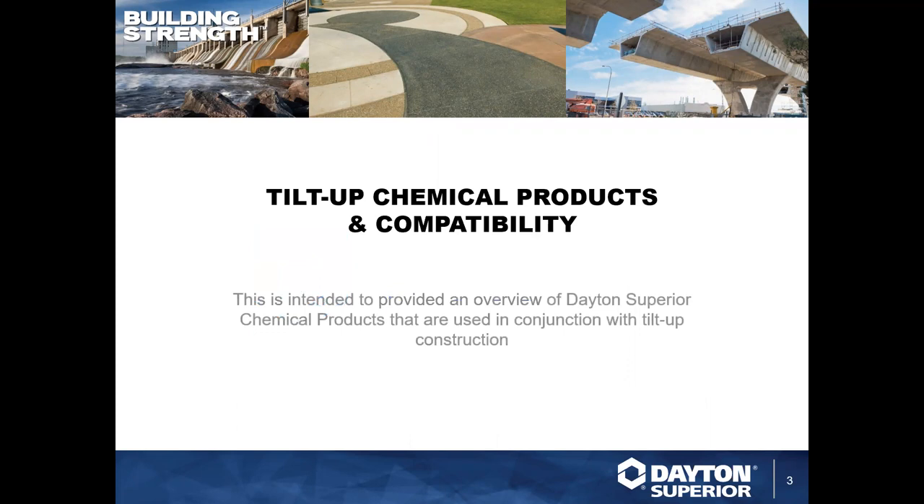Thank you for the wonderful introduction, Heidi. My name is Matthew Carter, and we're going to talk briefly about Tilt-Up chemical products and compatibilities. It's going to be a very high-level conversation — we're going to try to cover this in about 20 minutes, give or take — and we're just highlighting select products.